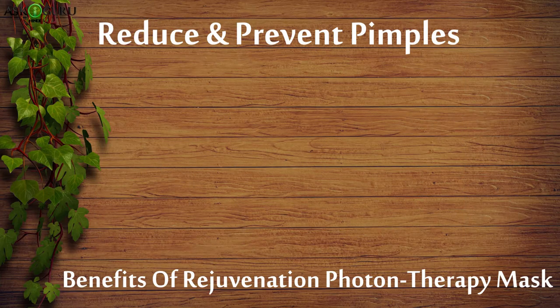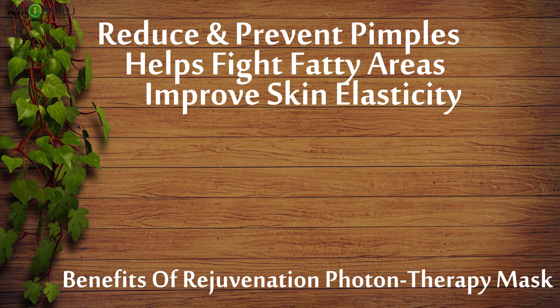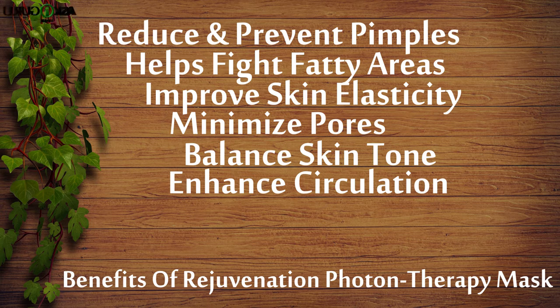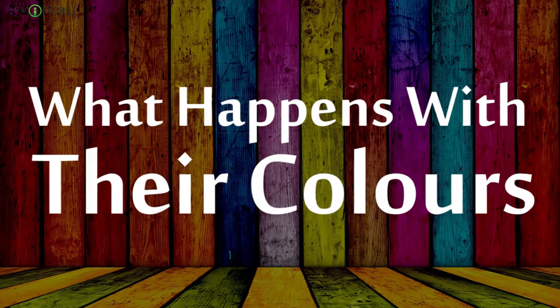So what are its benefits? It reduces and prevents wrinkles, helps fight fatty areas, improves skin elasticity, minimizes pores, balances skin tone, enhances circulation, and inhibits the formation of melanin pigment. And what are the seven colors?